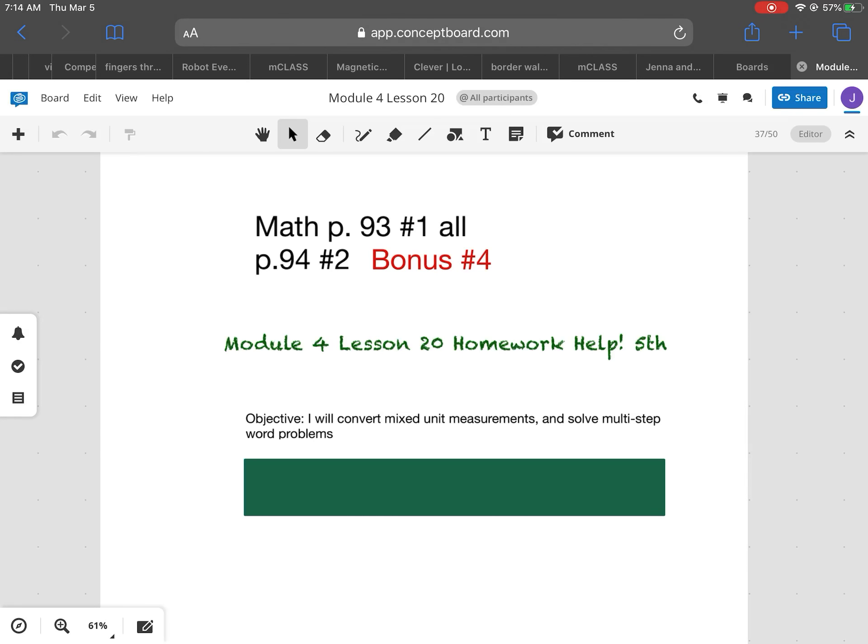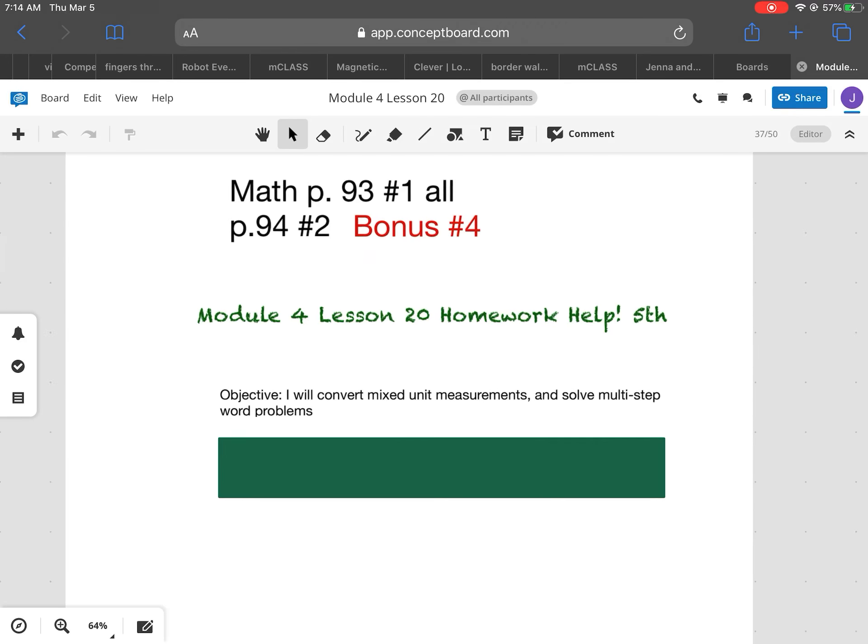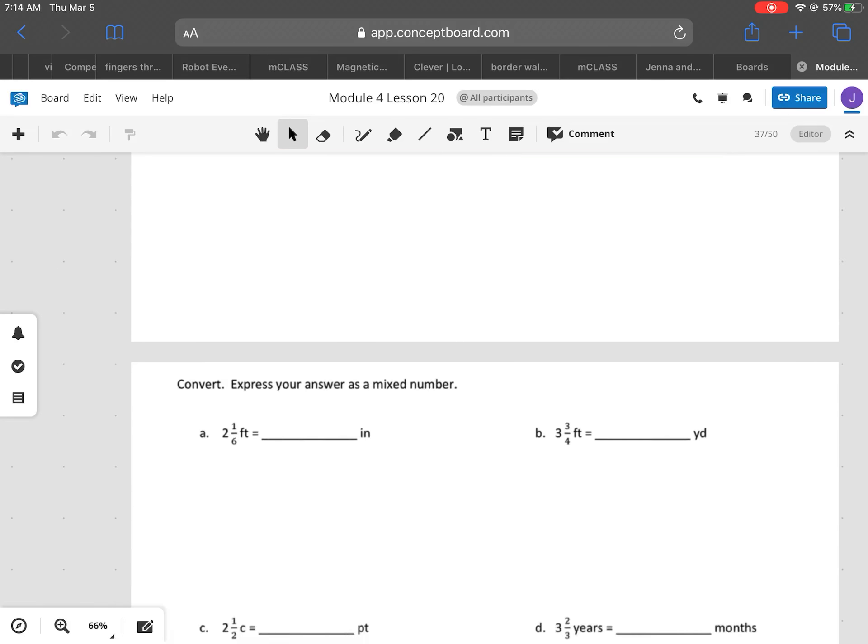Mixed units means that it's probably going to be a mixed number. Today we're going to be dealing with converting from smaller units to larger units and larger units to smaller units. So there's two different ways we're going to do it.